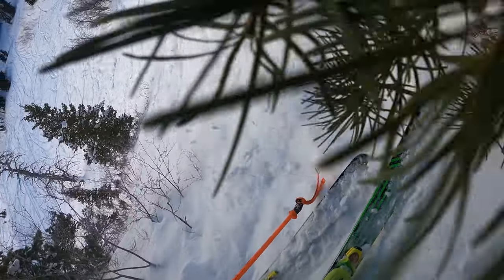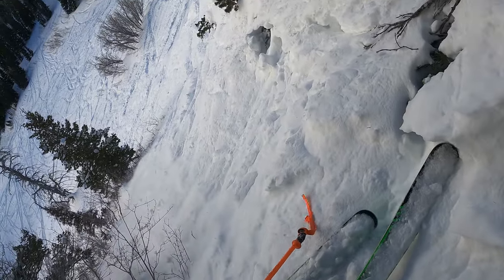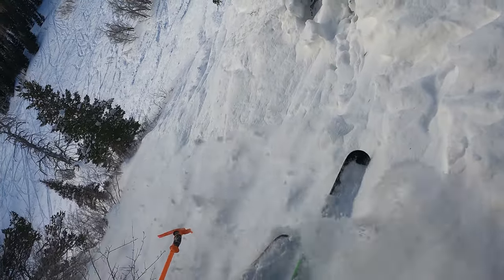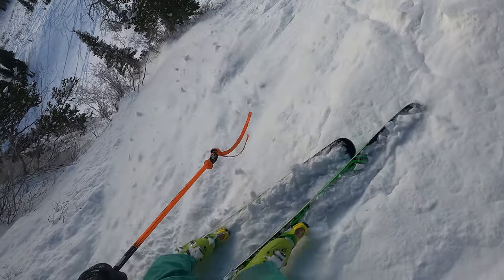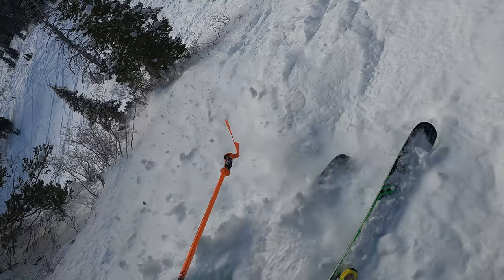When it gets steeper than about 45 degrees, the side-sliding method can get dangerous because you can fall. So you kind of have to go one step at a time like I'm doing right now. Okay, we basically made it. Let's slide a little more now.